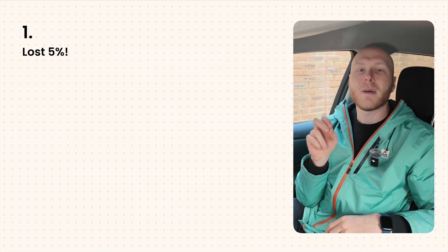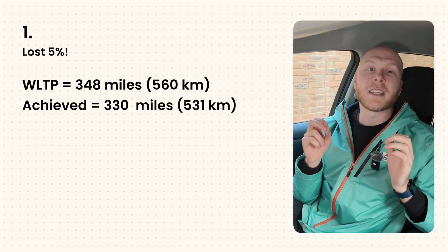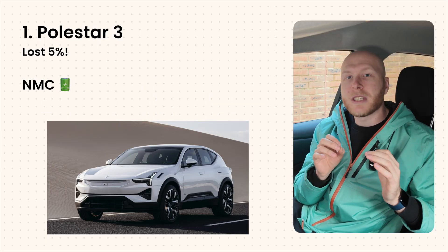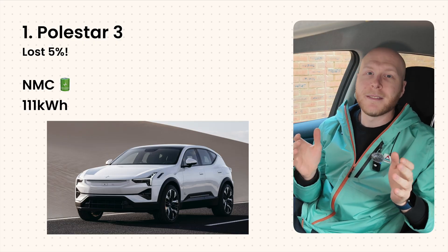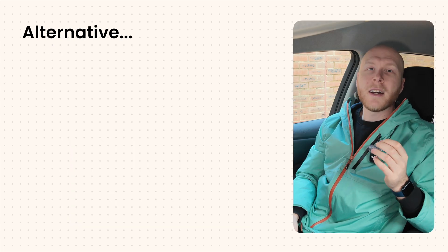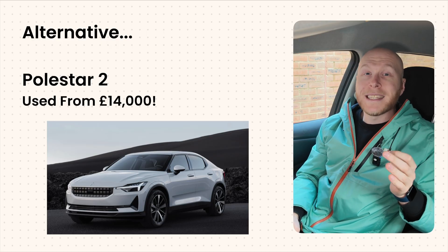The number one car on the Norwegian winter test is from a company that has yet to make a profit despite making excellent cars. It only lost 5% compared to its WLTP figure of 348 miles, achieving 330 miles on the test — remarkable in cold temperatures. The car that won was the Polestar 3, specifically the long-range dual motor version, with an NMC battery pack of 111 kWh. These can be picked up in the UK from around £47,000 used. The older Polestar 2 is also still very capable and is now on sale for as low as £14,000.